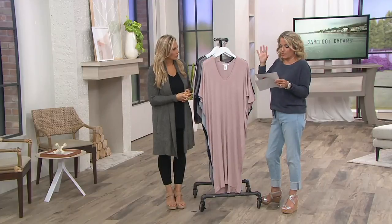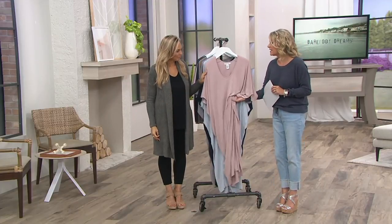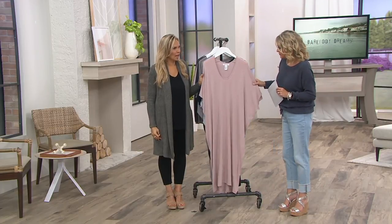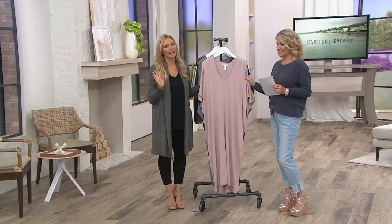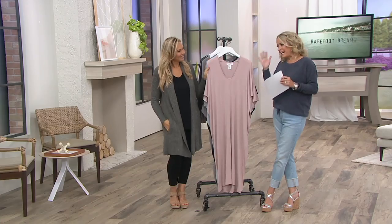It is Modal Aslan spandex — cool to the touch, light as a feather, and it feels so good on the body. It's not just Modal; it is the best, most high-end, five-star Modal you could ever imagine. It's like a transformational experience when you put this caftan on. Have you ever wanted to feel like queen for a day? When you put this on, that's kind of how you feel.